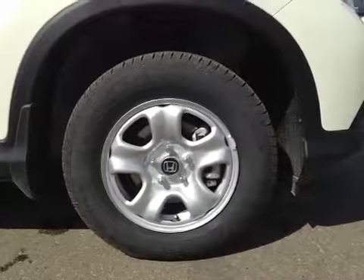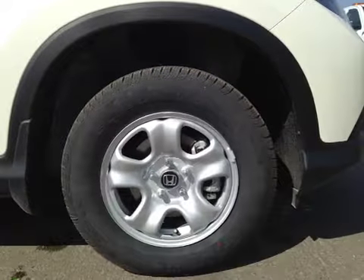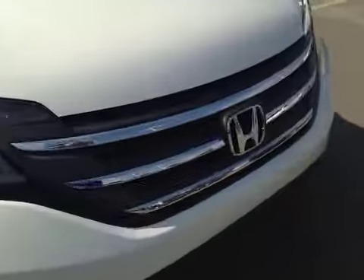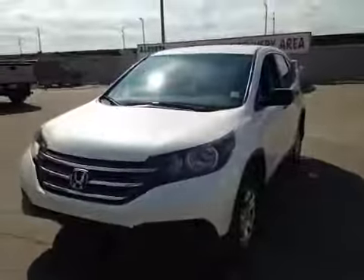16-inch Honda alloy wheels on Continental 215/70/16 all-season tires. Let's move on to the front. There's a nice chrome accented grille. These headlights are equipped with daytime running lights, and we have the block heater cable located on the bottom. Thank you for watching this video.